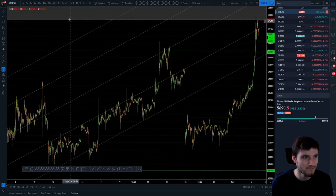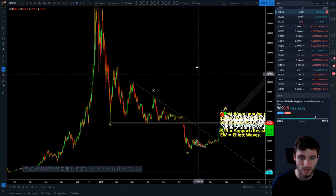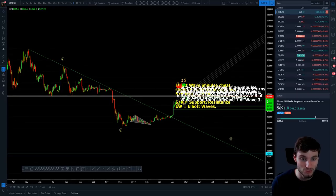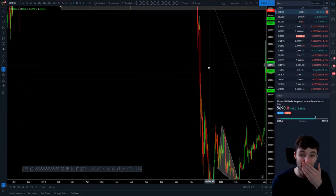On the upside, we are clearly finding massive resistance at 5,800. We're clearly finding key resistance at 5,800 because we obviously had massive support throughout 2018 — all of that support flips into resistance. What a surprise we got rejected the first time.